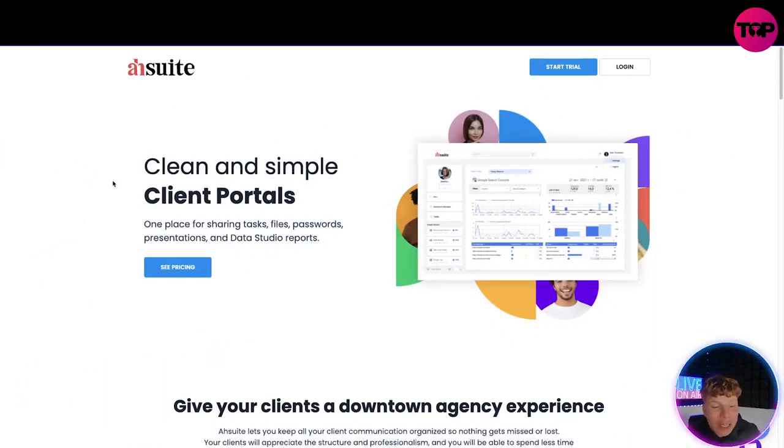The link down below is a lifetime deal. Do not click 'get the price' on the website — I'm going to show you why the link down below is the best one. So what is it? It's clean and simple client portals. It's going to have everything in one, so it's super environmentally friendly for you — one place for everything.